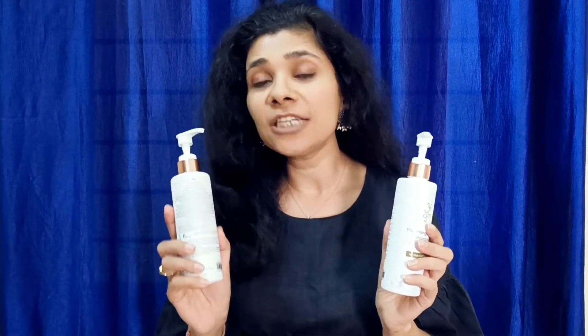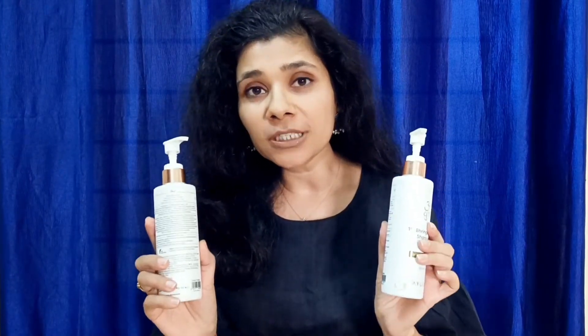I feel very good about these products. At the same time, I am also using Ayuga Bhring Keshum Oil. But in this video, I was talking about these two products — the shampoo and conditioner — which can help you very much if you have a severe hair fall issue.